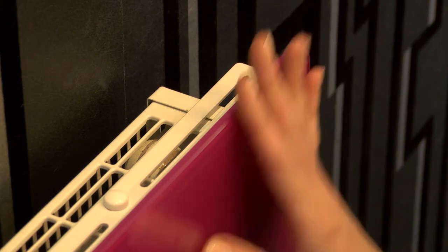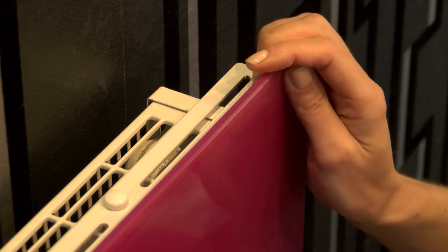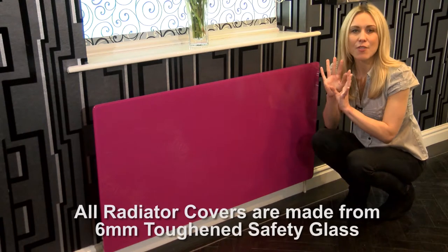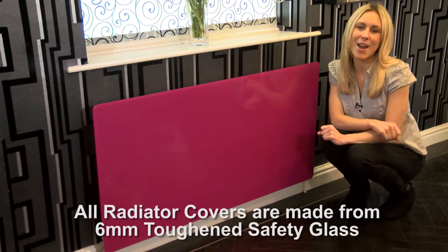With rounded safety corners, you won't have to worry about those sharp bits on your radiators, and with the surface area warm to the touch, they are very safe — great for kids' rooms, shops and care homes too.